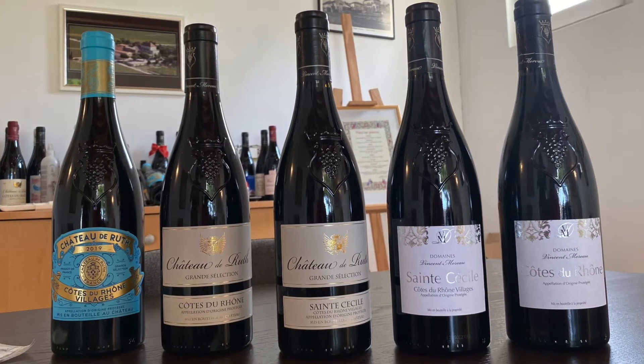And the third very well known grape in the Rhône Valley is the Mourvedre. The Mourvedre is a typical grape from Bandol. Usually they say that the Mourvedre has to have the feet in the water and the head in the sun. But here the Mourvedre grows very well and it's a good addition to the assemblage, to the blends of the wines.